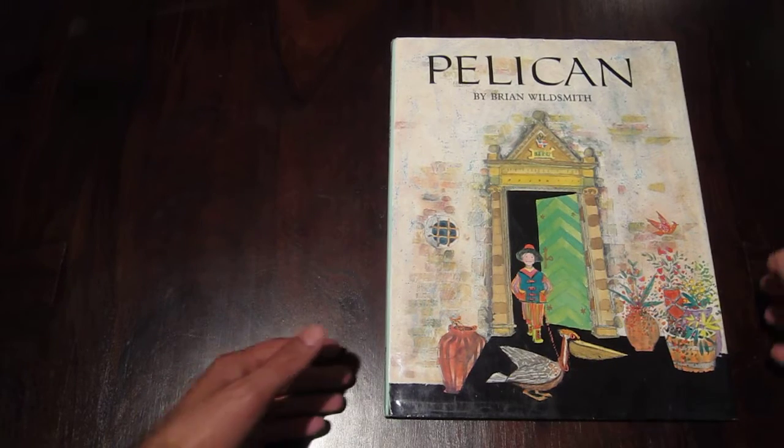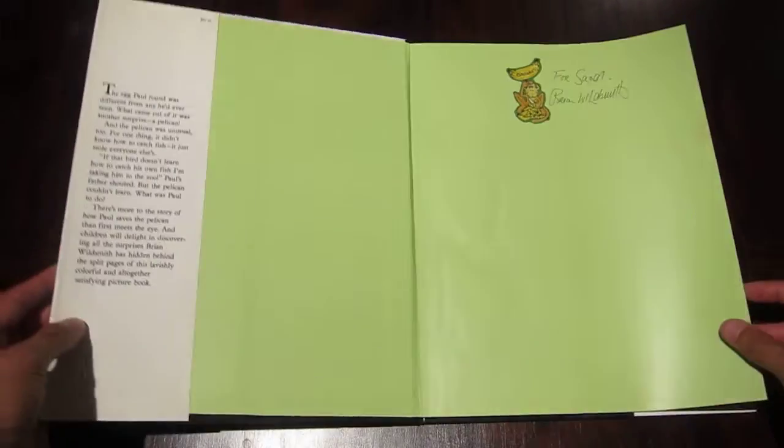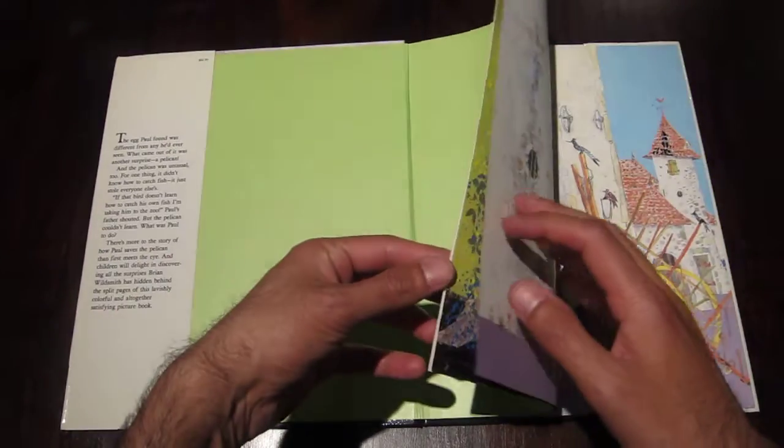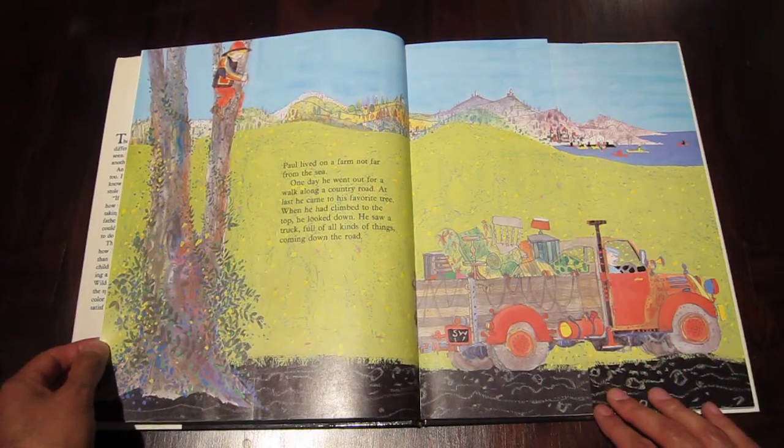We have a real treat. Pelican by Brian Wildsmith. Brian did some of the most beautiful books I've ever seen, and Pelican is no different.